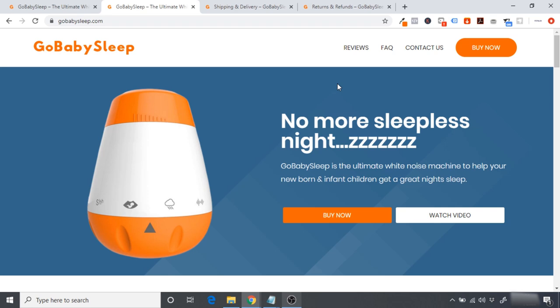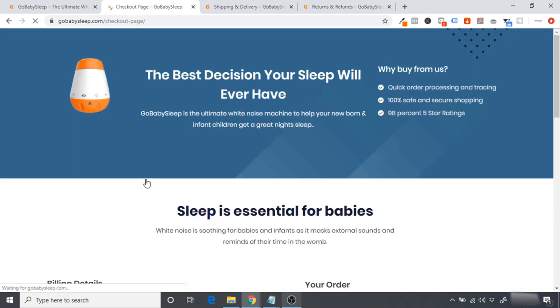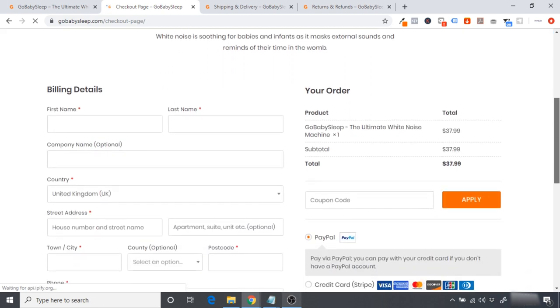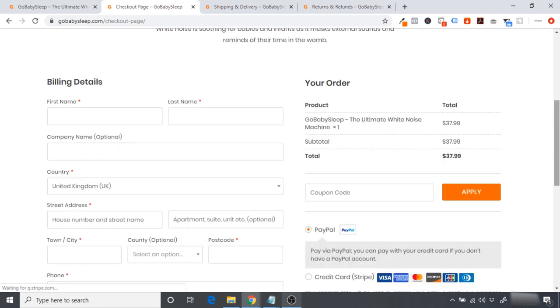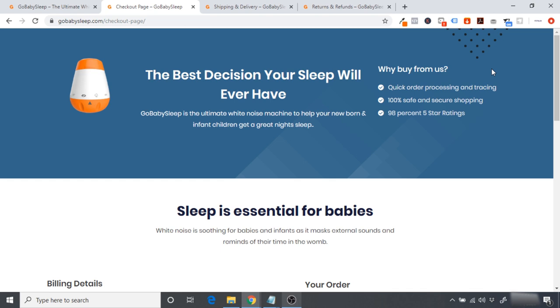Today I'll be showing you how to build a branded dropshipping funnel — the best way to start dropshipping in 2020. The difference between a dropshipping funnel and a dropshipping store is there is just a one-page store. As soon as somebody clicks 'buy now' they are directed immediately to the checkout page, which decreases the steps to purchase, increases the likelihood customers will buy, and increases your conversion rate.